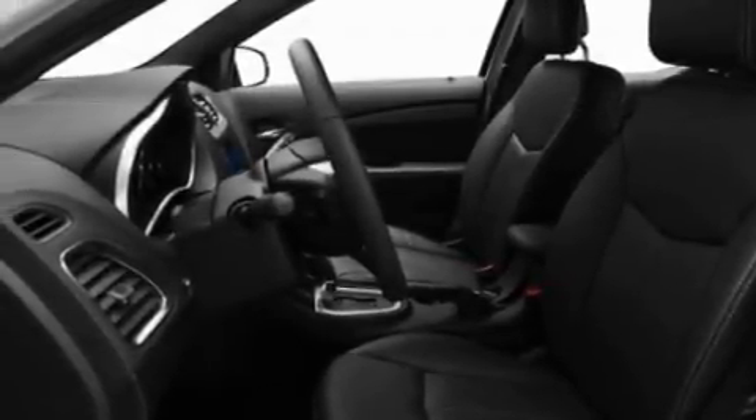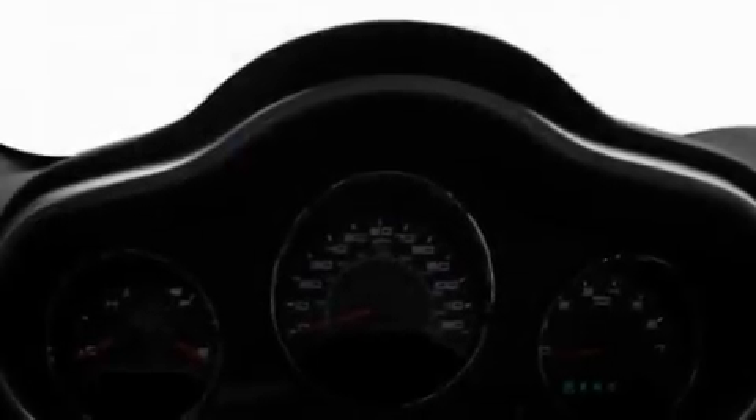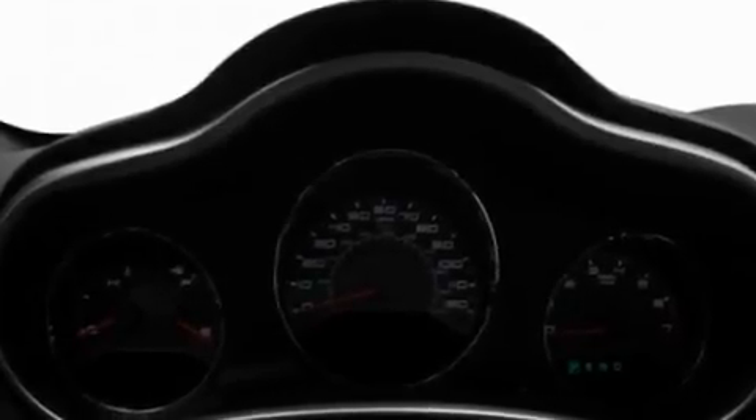a keyless entry system, a CD player which can read MP3s, performance tires, a passenger side vanity mirror, and a low tire pressure indicator.